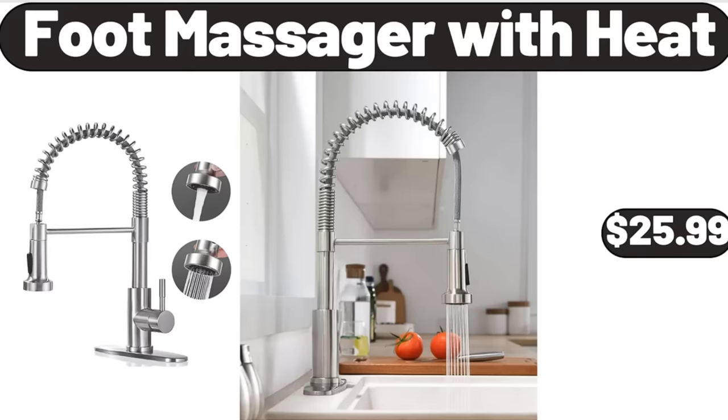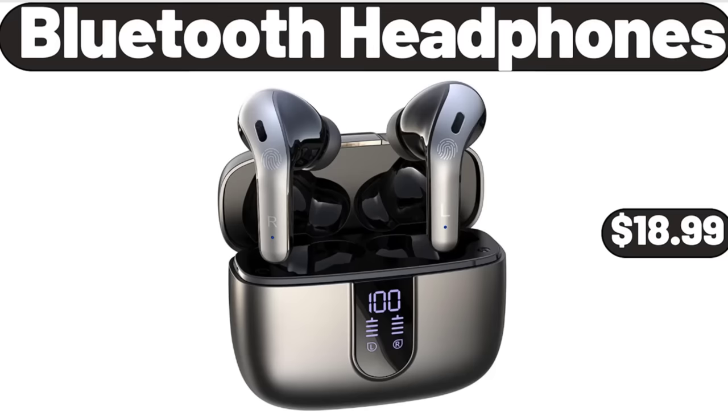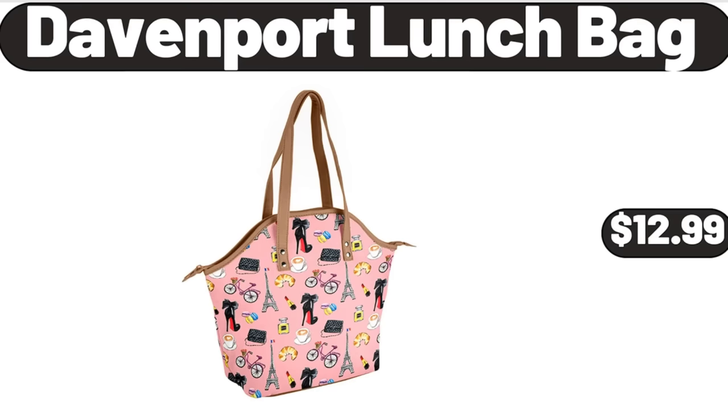Foot Massager with Heat, $25.99. 24-Piece Food Storage Containers with Lids, $19.99. Bluetooth Headphones, $18.99. Probiotic Yogurt Maker, $13.99. 6-Drawer Solid Wood Caramel Dresser, $164.99. Davenport Lunch Bag, $12.99.